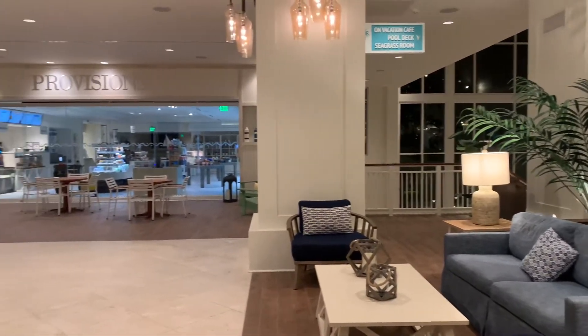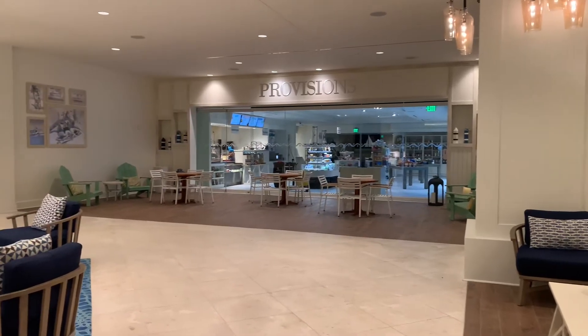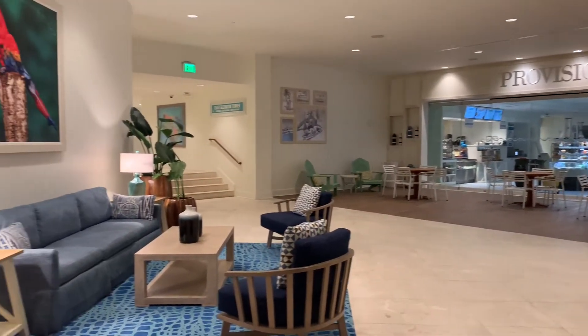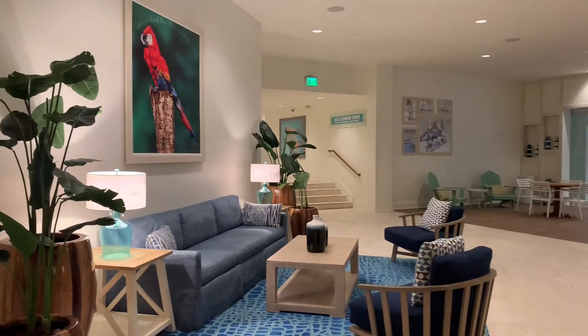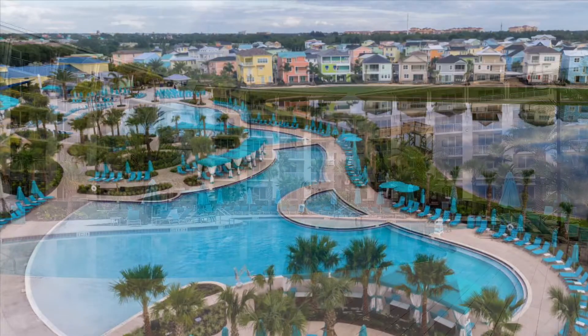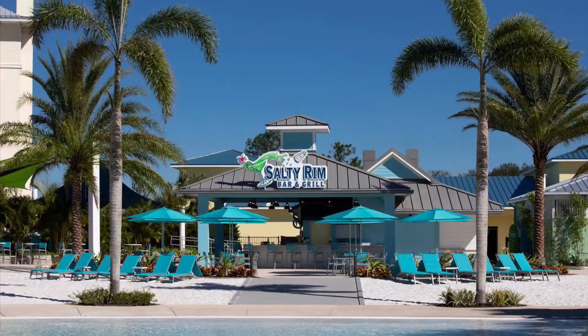Also located in the main lobby is Provisions, which is the quick-service dining location — currently open for breakfast and lunch only. Margaritaville Orlando has two large pools, available for both hotel guests and cottage guests. There is also a bar and restaurant called the Salty Rim, which is great for lunchtime dining.